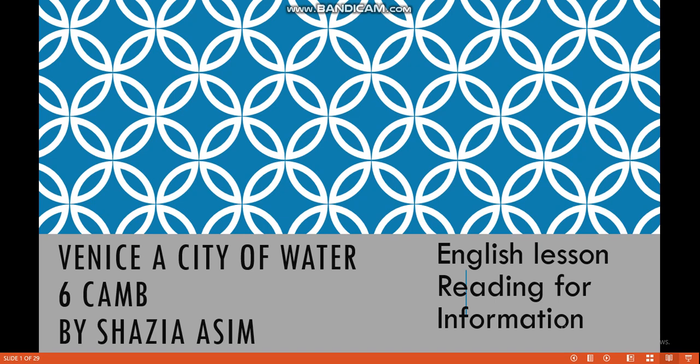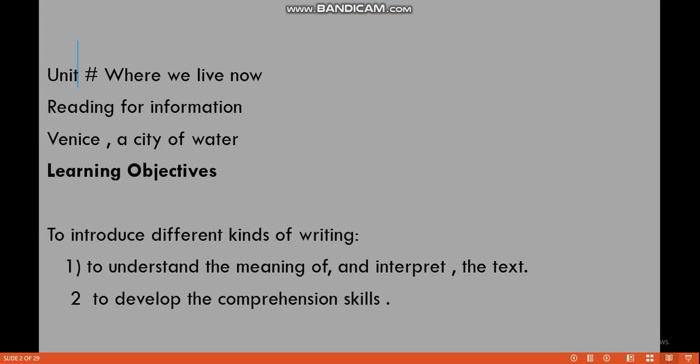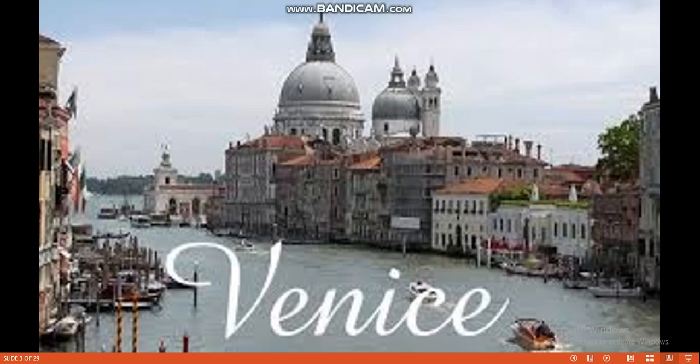Venice: a city of water. This is a unit where we live now, and reading for information. The main purpose is to enhance the information about Venice, a city of water. My learning objectives are to introduce different kinds of writing, to understand the meaning of and interpret the text, and to develop comprehension skills.